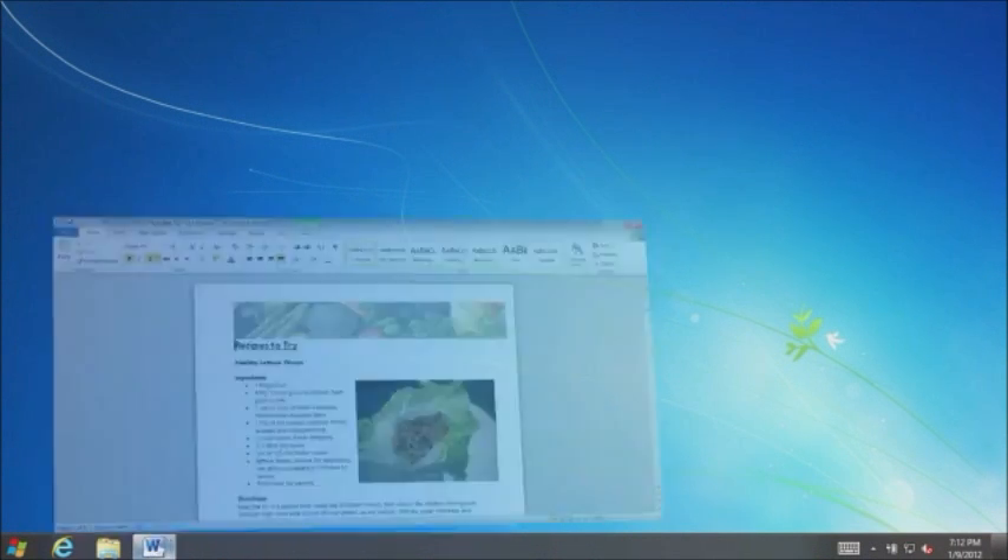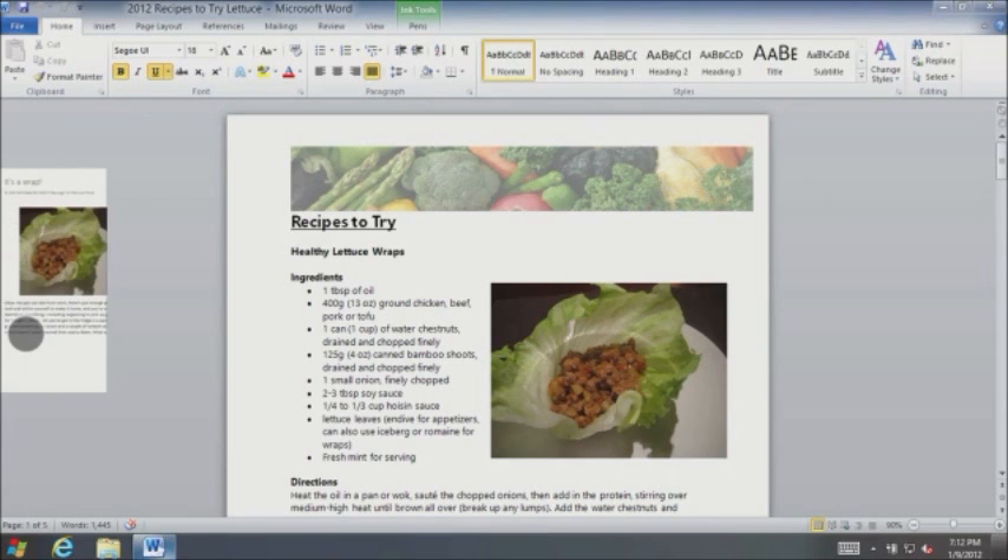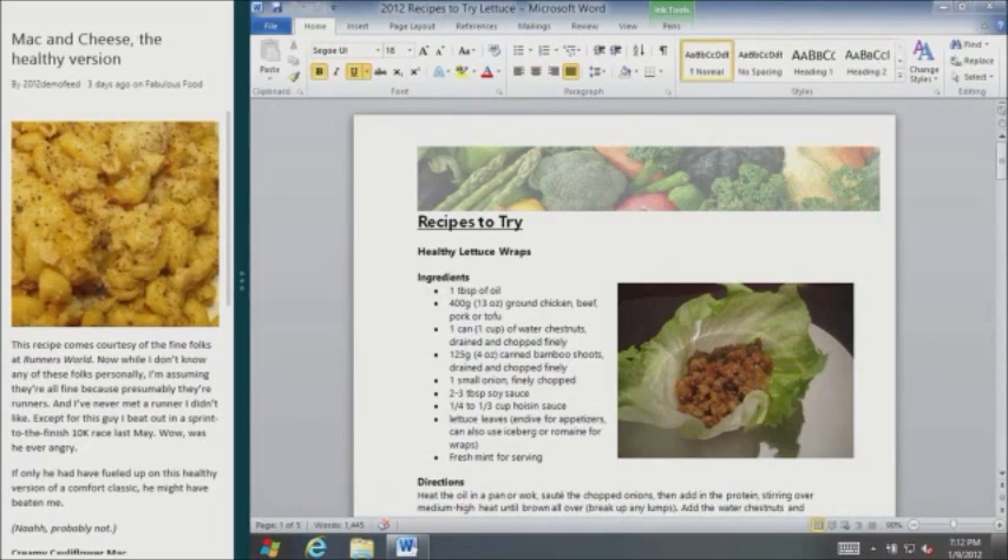One of my New Year's resolutions is to do my part to help the family eat even healthier this year, so I've been compiling a list of recipes. I can't cook, but I can compile. If I want to refer back to the mac and cheese recipe from earlier, I can bring that in and use Snap to view the two apps side by side. This saves me time and lets me see two apps at once — apps know how to best display their information in this vertical format as well as full screen.